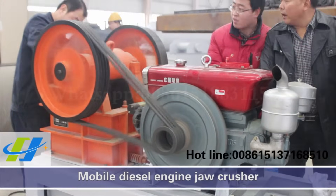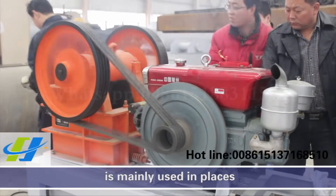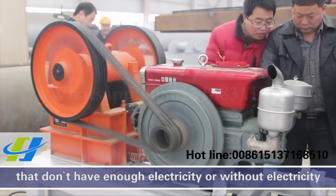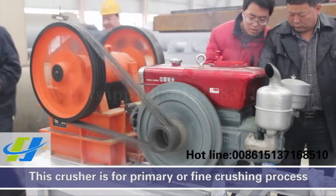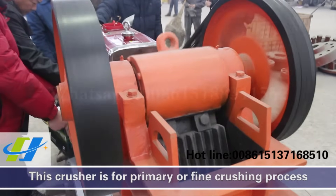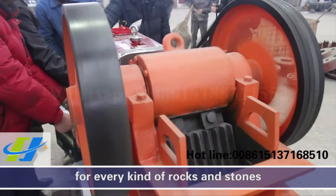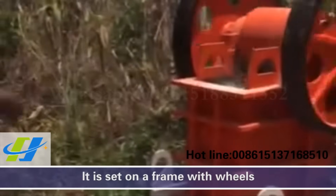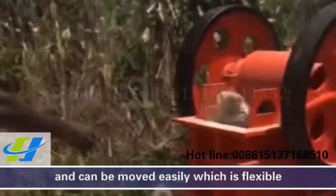Mobile diesel engine jet crusher is mainly used in places that don't have enough electricity or without electricity. This crusher is for primary or fine-crushing process for every kind of rocks and stones. It is set on a frame with wheels and can be moved easily, which makes it flexible.